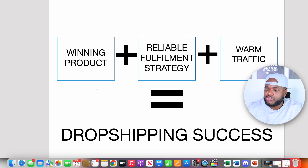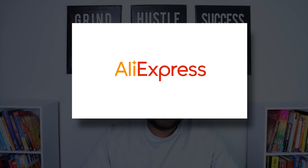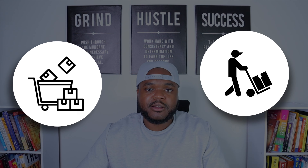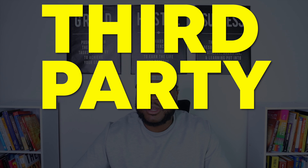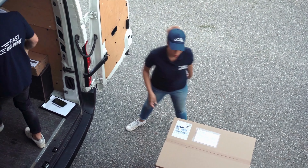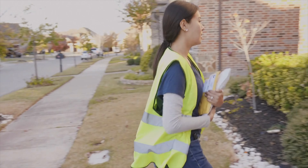This brings me to the second part of the dropshipping formula: making sure you've got a reliable fulfillment strategy. There are many different ways to fulfill orders. You can go onto AliExpress — retail dropshipping — where you find a vendor to ship orders on your behalf. You can also find a dropshipping agent, most commonly in China, who is responsible for sourcing the products and shipping them to your customers. A third method is buying products in bulk from a supplier in China, shipping them into your country, and sending them to a fulfillment center — commonly known as 3PL or third-party logistics — which speeds up delivery times dramatically since the product ships from your own country rather than from China.